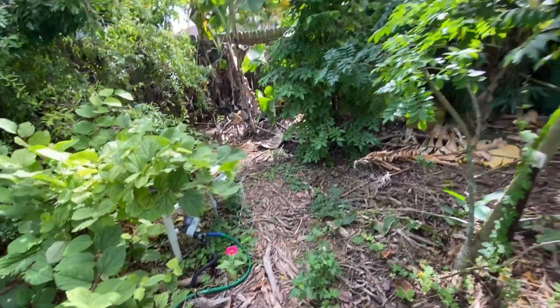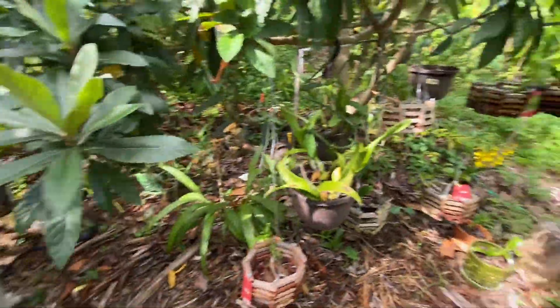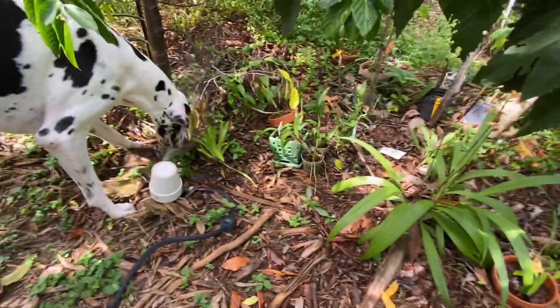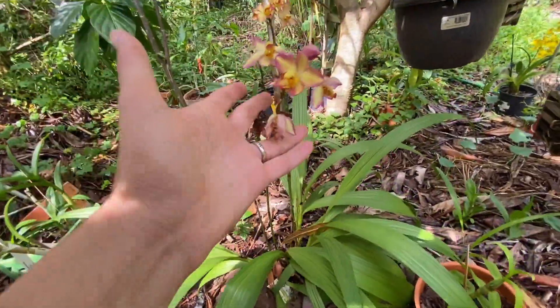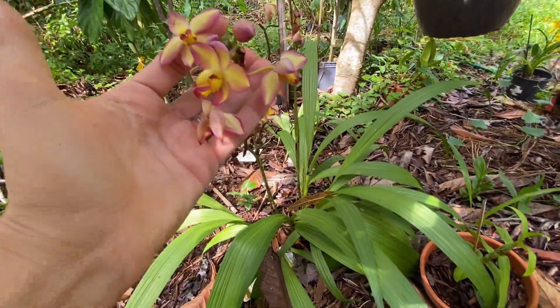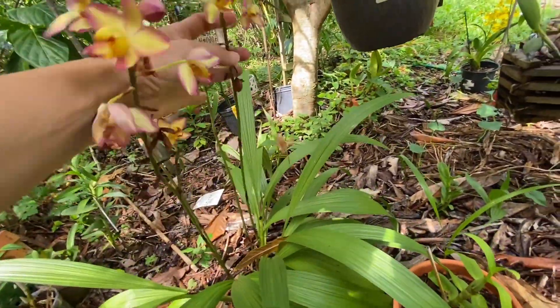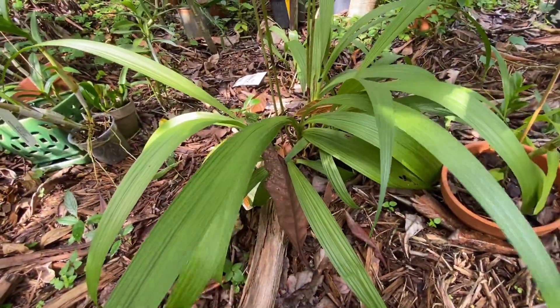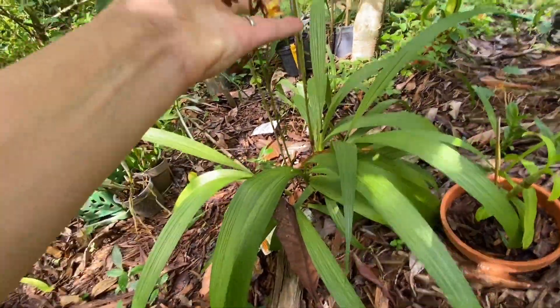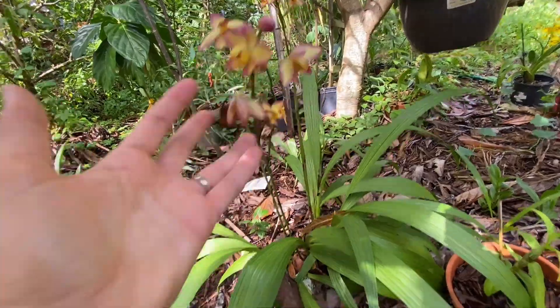Some flowers are coming up on their own, reseeding themselves. And this one — this one is the ground orchid, such a pretty one. You can just plant it on the ground, as the name says, and then you're gonna have beautiful flower spikes coming up.